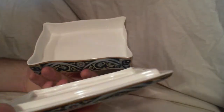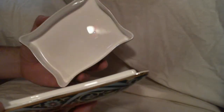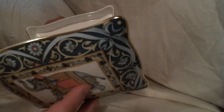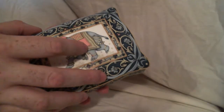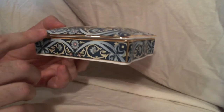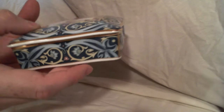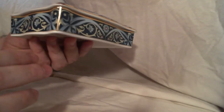It's got a lid, it's nice and clean, there's no chips, cracks, or crazing. The gold around the edges, which sometimes wears, is in really nice shape — I don't see any rubbing or wear at all.